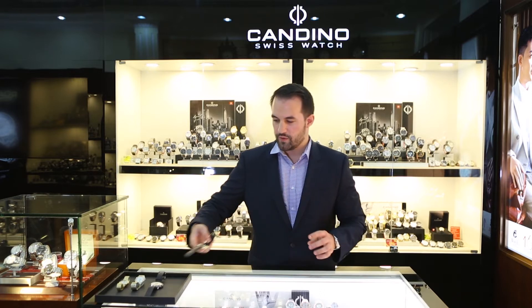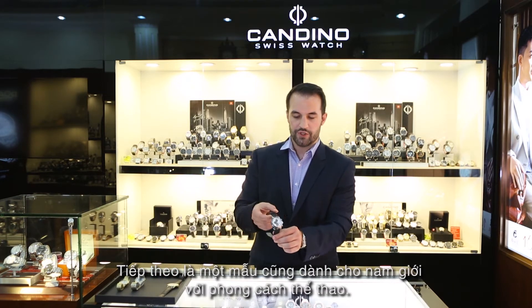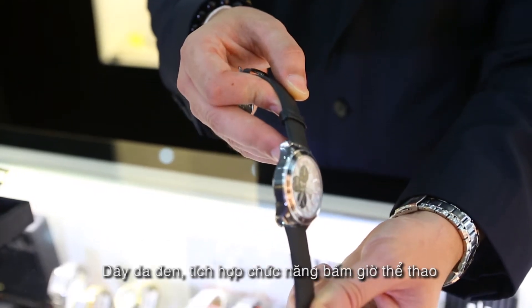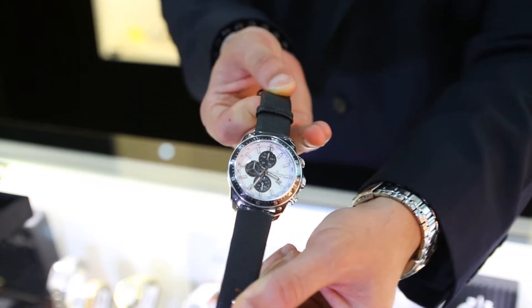I will show you then a sporty model also for gents, with genuine leather with black IP bezel — it's a chronograph with a sporty DNA, sporty touch. And then, a strength of Candino is also to have some ladies watches.